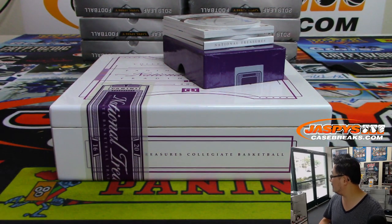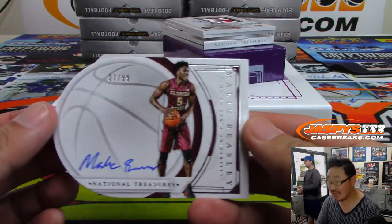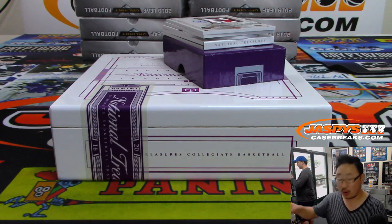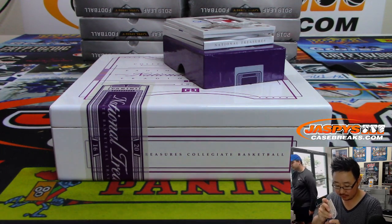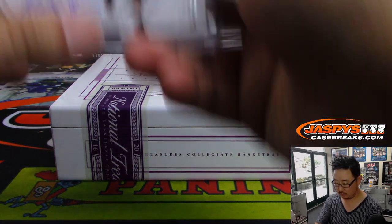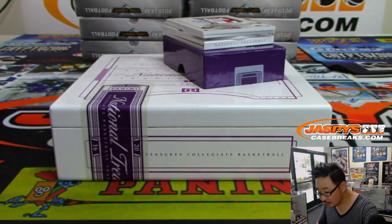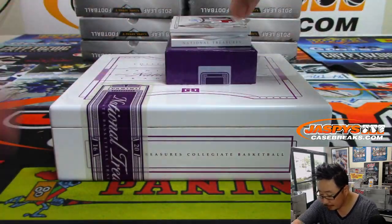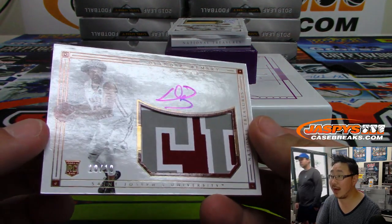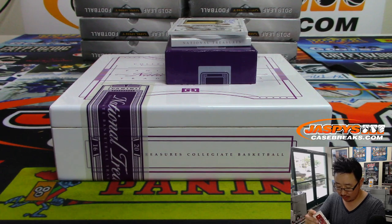Justin Turner, gone. Next up is Malik Beasley, 37 out of 99 — that's Mark Matheson with number seven. We've got DeAndre Bembry, three-color jersey and autograph, ten out of ten — that goes to zero, Ronnie, with that RPA.